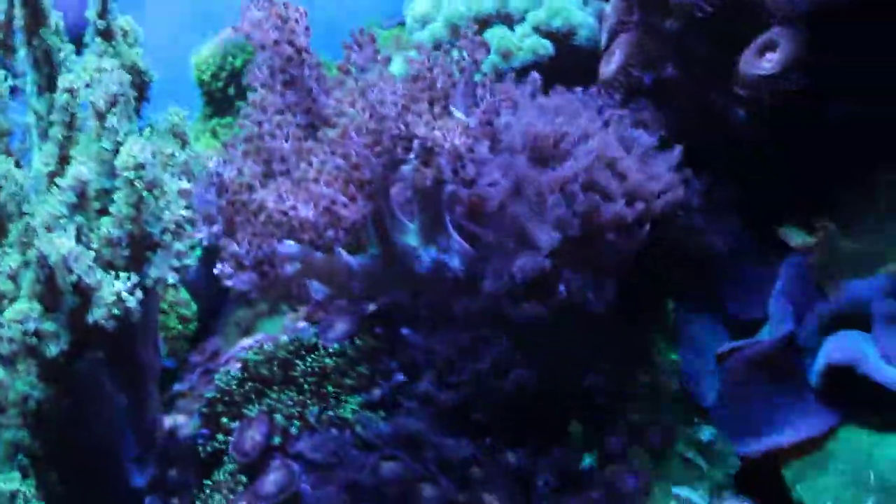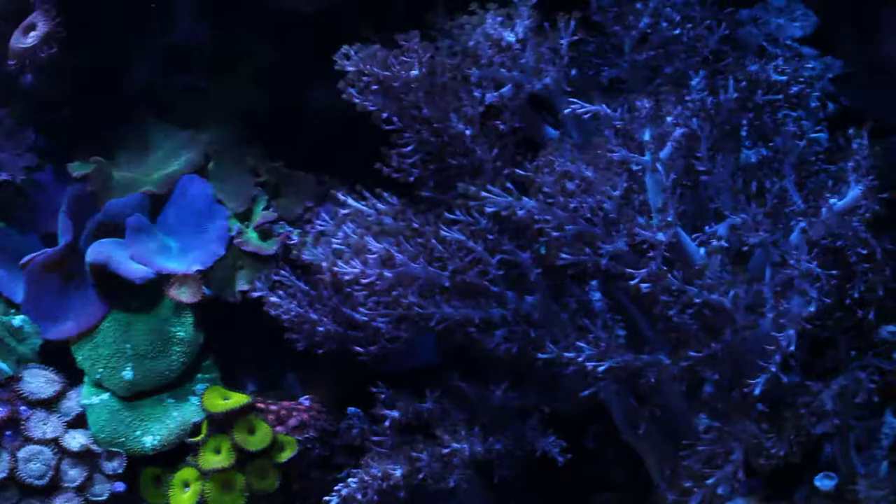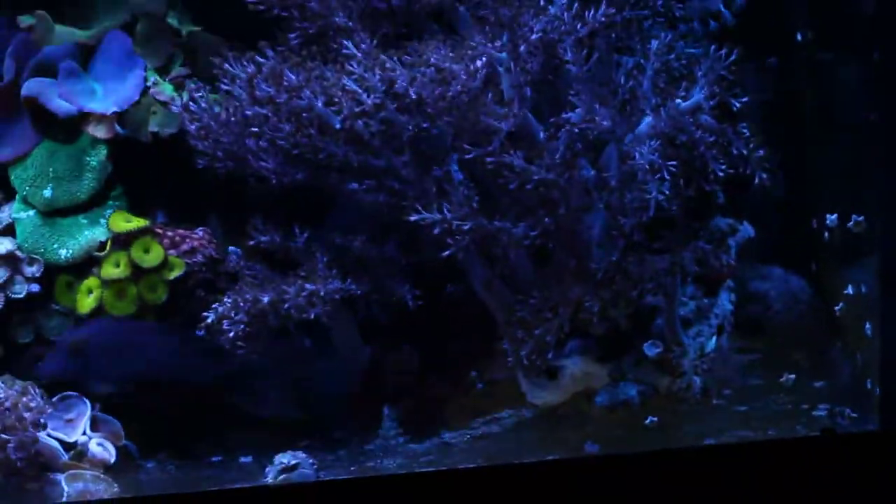The Kenyan trees I don't have to prune, but the self propagation is starting to get annoying. I have about 90 frags in my frag tank, plus there's at least 50 on this rock here.